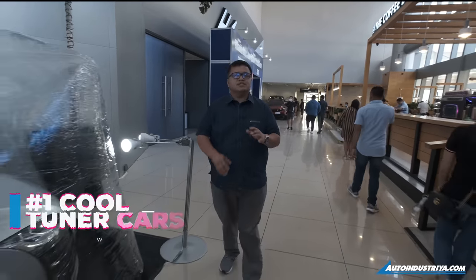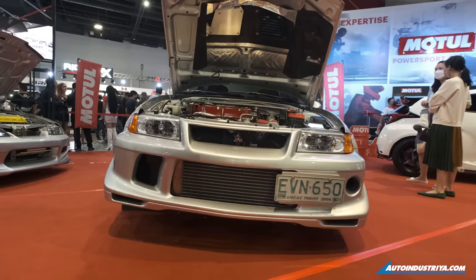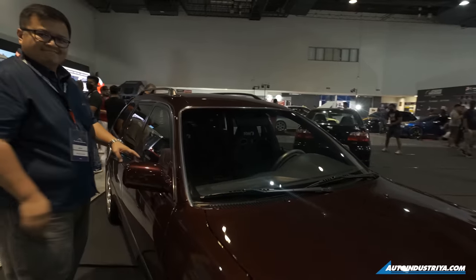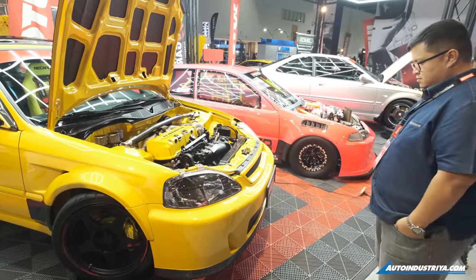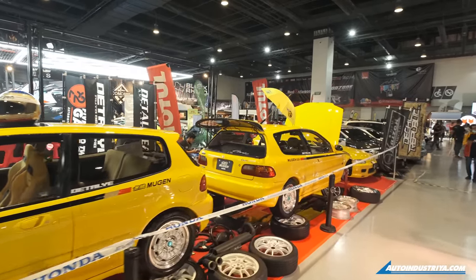Number one, you'll see a lot of cool Japanese tuner cars inside — Civics, Lancer Evolutions, Corollas, even a wagon which is pretty cool, and a lot of Civics, really a lot of Civics this time. Especially the Mickey Mouse ones, very nice pairing.